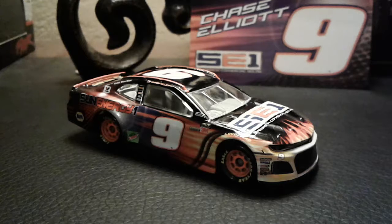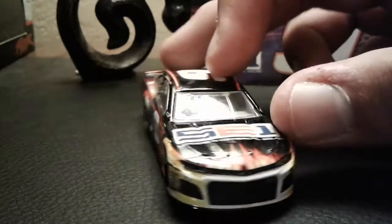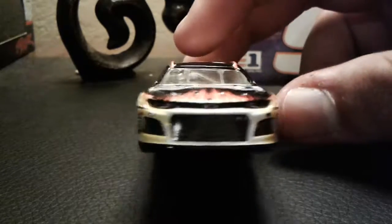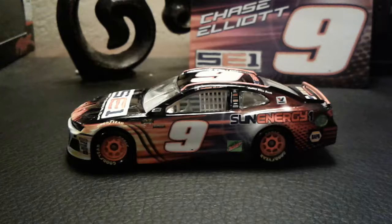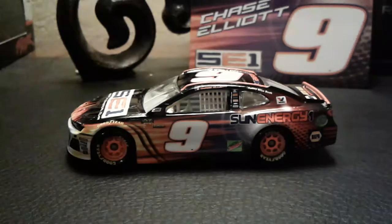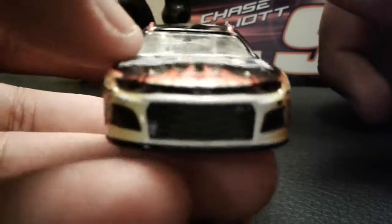This car was only run once this year in the Charlotte All-Star race. It ran in the All-Star race and won the fan vote. I really do like this paint scheme — I'll miss this paint scheme running. Hopefully Chase can get another win at the Charlotte Roval, because considering that Chase Elliott is a really good road course racer.